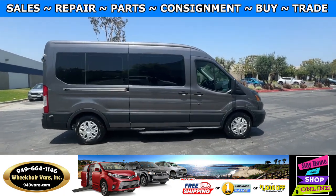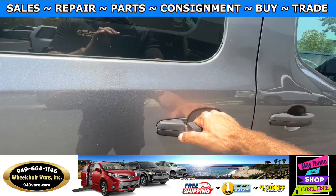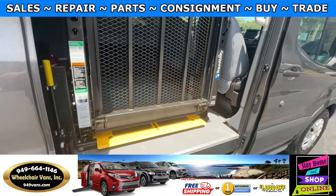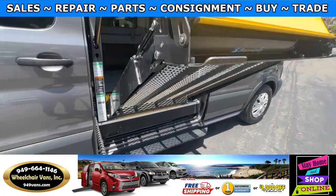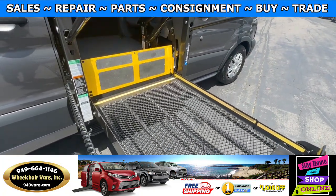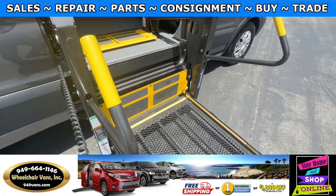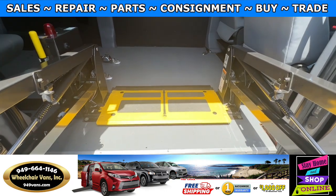Let's go ahead and bring down the lift. You'll first open the door, and then you have a pendant here which you can use to control the lift. Let's go ahead and get inside and check out the setup.